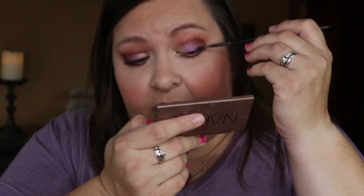For eyeliner, because I typically just like a more wearable look, I'm not going to do a big winged liner. I'm just taking an angle brush and the black shadow from the Naked Basics palette. Okay, I'm going to curl my lashes and put on some mascara.